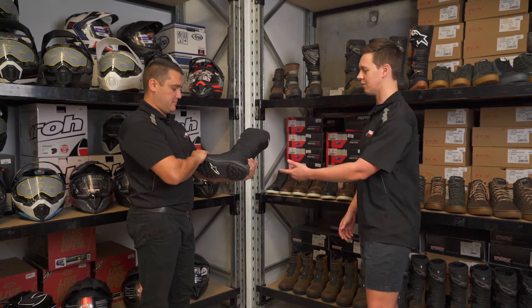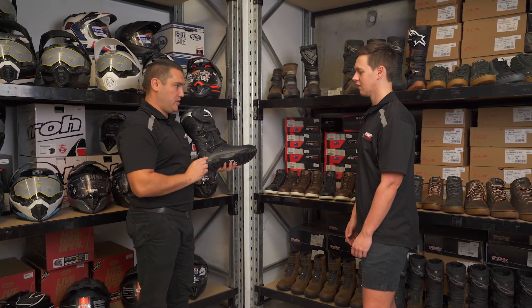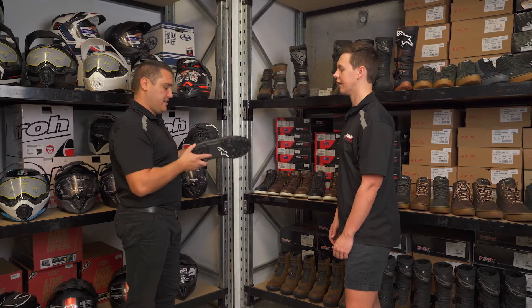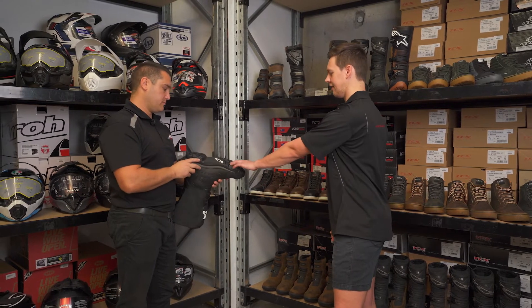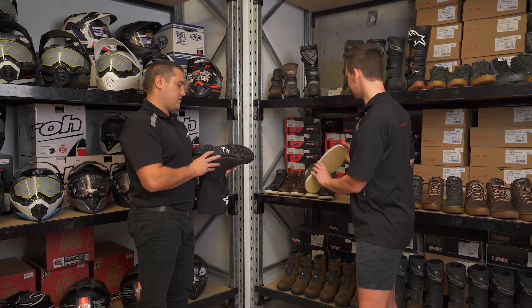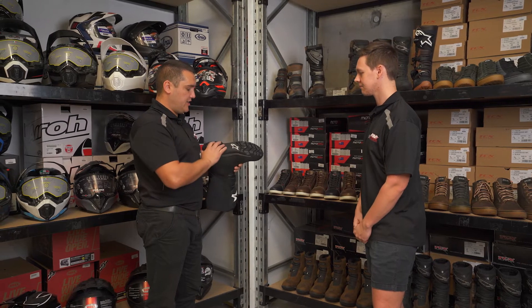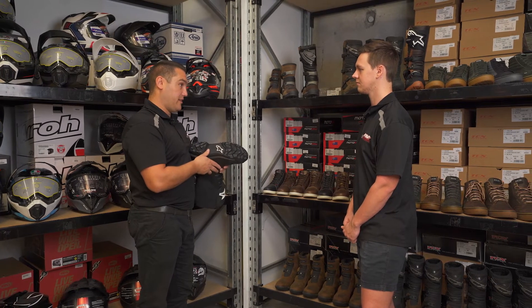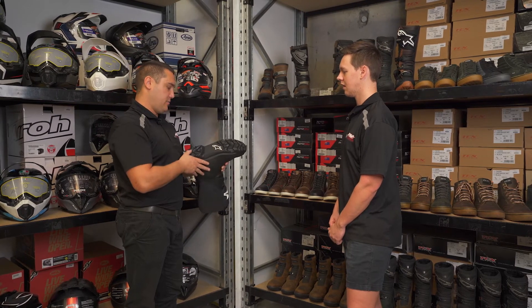Do they have the same soles as a motocross boot? No, they do have a different density liner in the middle of the sole to help you move around — you might be able to walk around a lot easier. A little bit more flex but still protective. And underneath, these look different to a road boot that's just straight and smooth — why is that? Of course it's the terrain we're riding on. If you get in some mud, you need these grooves to clear it out. If you need to push your bike up a hill or you're having trouble on a hill climb, that's going to help you pedal your bike up the hill.